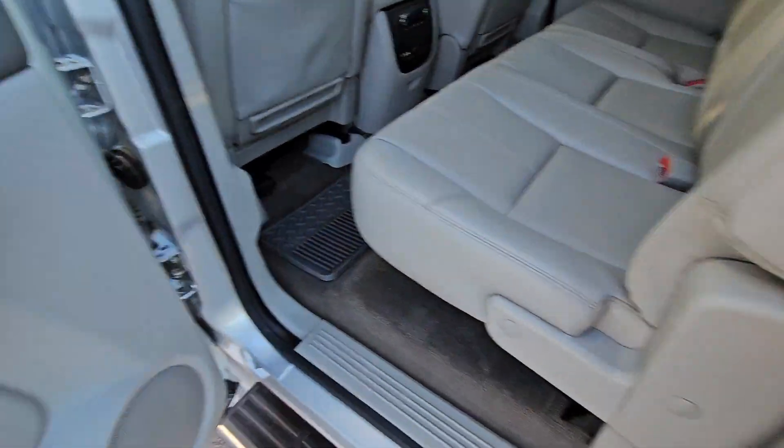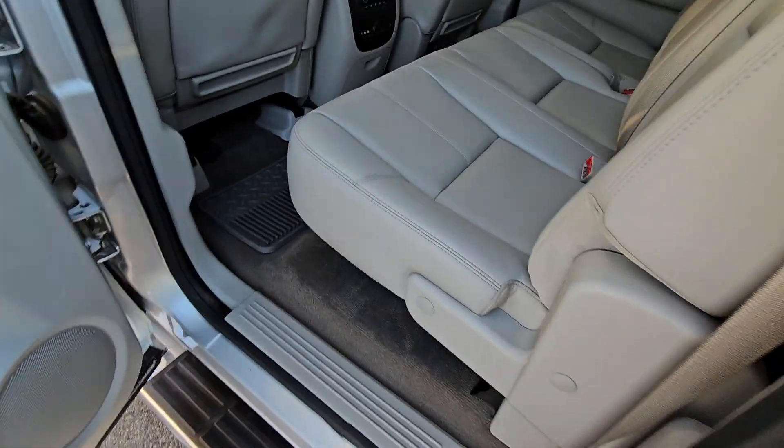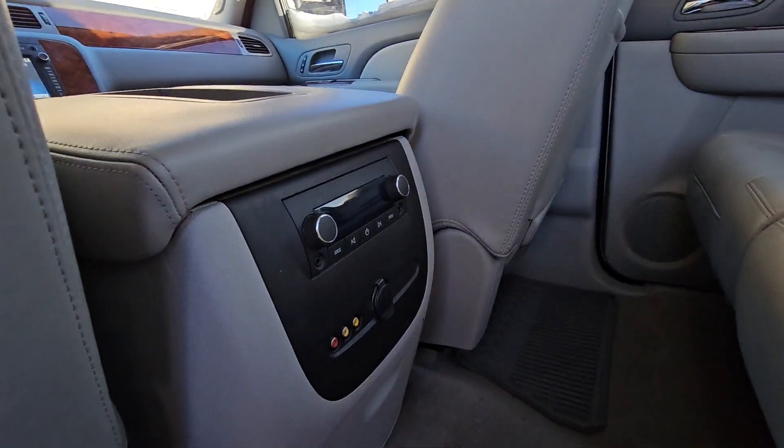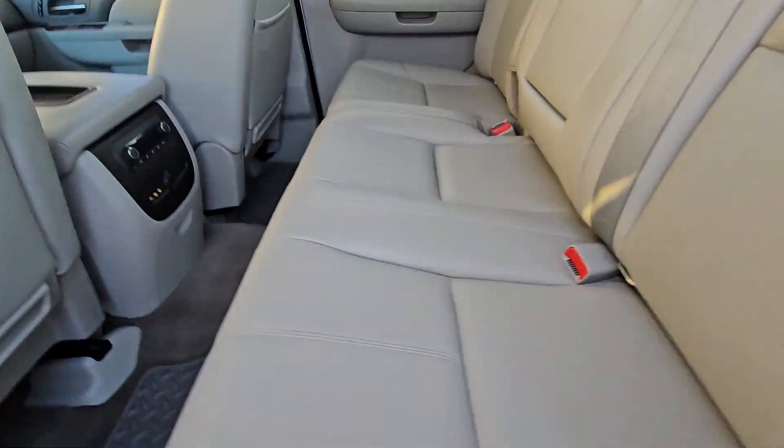Back seat here is nice and clean — these rear seats don't even look like they've been sat on before. Rear DVD, rear controls, carpets are nice and clean with no rips, tears, or stains — anything like that.